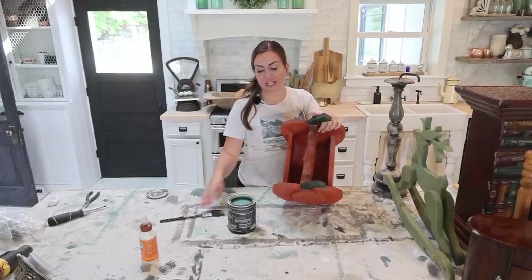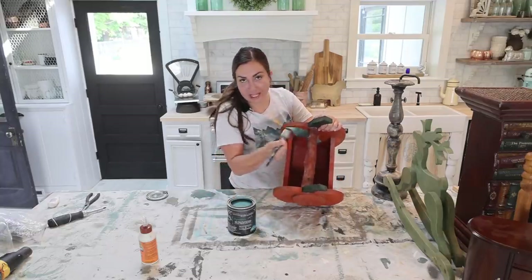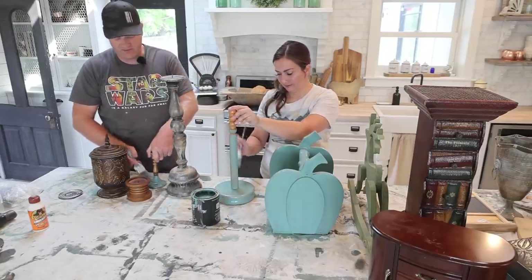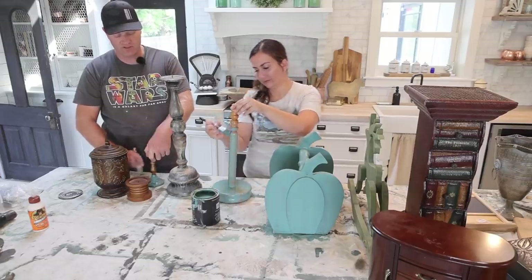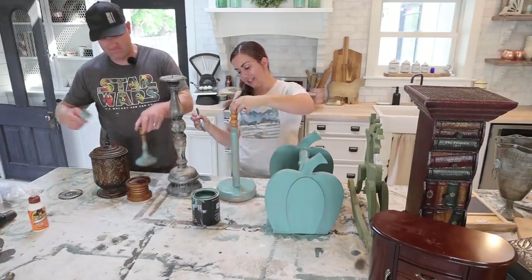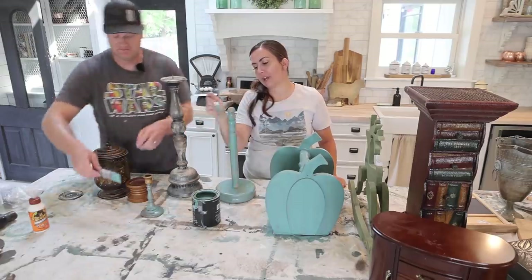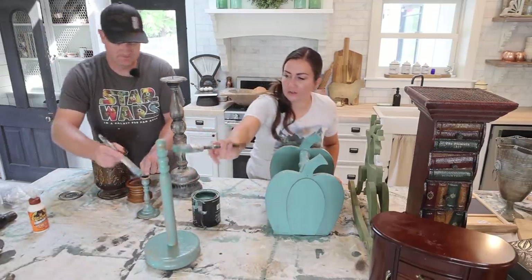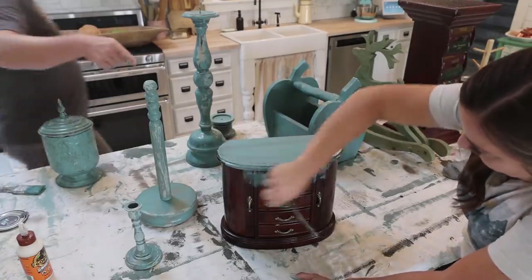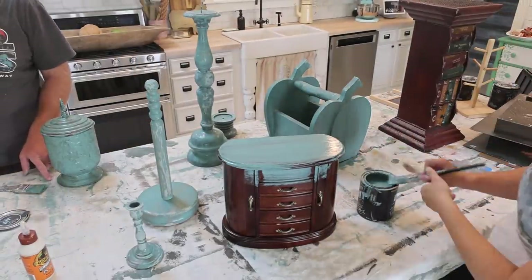Now we're going to get started painting all the things. One of my favorite colors to bring out in fall is Farm Fresh — it's like a dusty teal color, kind of friends in the apothecary family. I'm going to start painting the inside of this, then we'll do the outside, and just assembly line paint everything I want done this color. Weigh in if you think Farm Fresh is a fall color. I use Farm Fresh in the fall and apothecary in the spring. Tested it out — my little handle glue job worked really well. It is strong. I already dropped it on the floor and it didn't come apart, so we're going to say that's a good test.